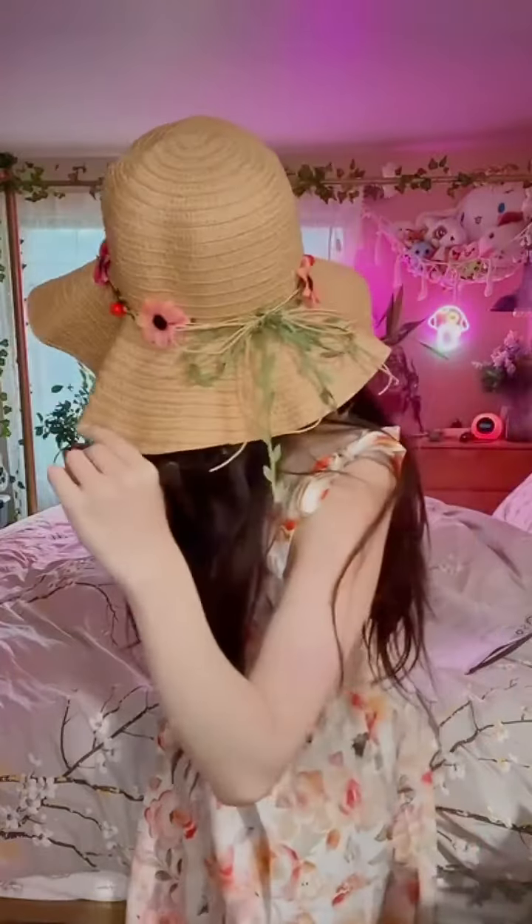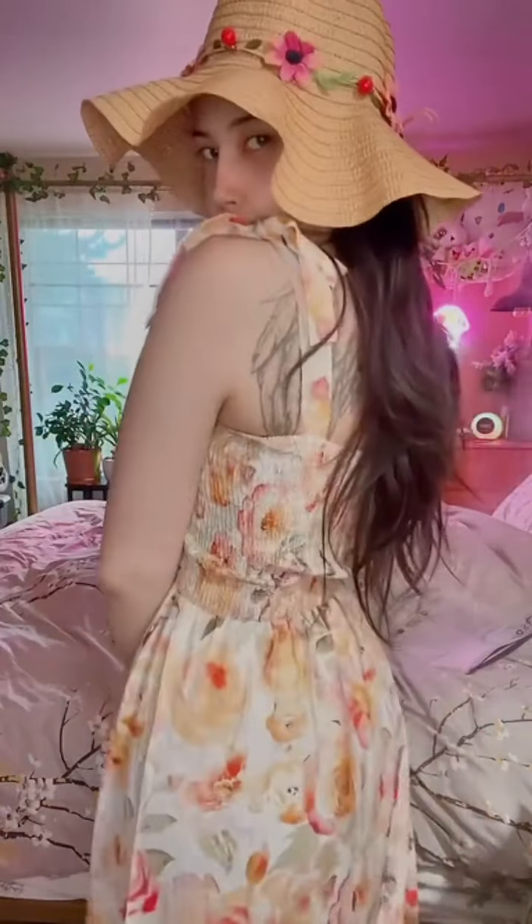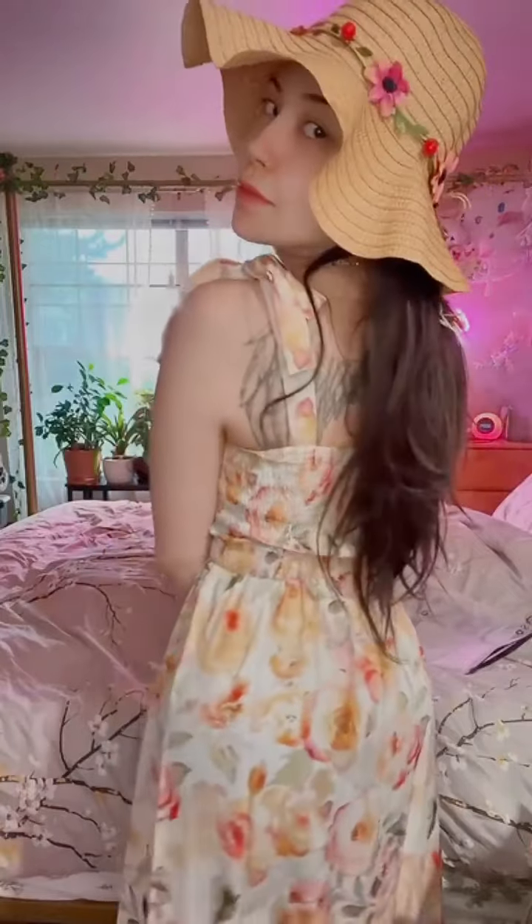I also got this hat to go with it because I don't have a straw hat like this. For the summer I feel like it's an absolute necessity to have something like this. And since I have two blood disorders, it's kind of important for me to shield myself from the sun. I really like this dress — I can't wait to wear it out. It's very light, very good quality.